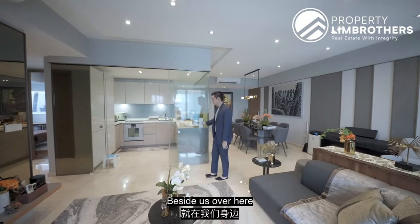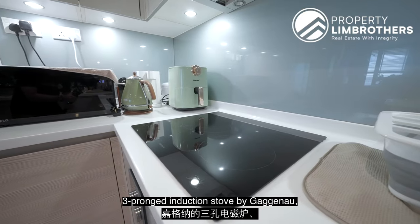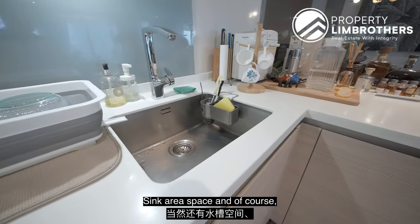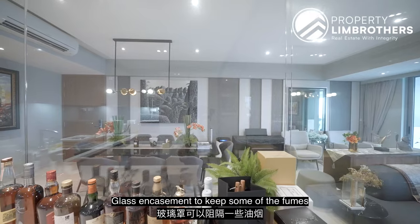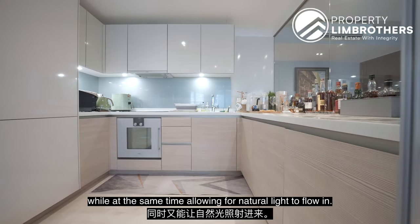Beside us here you have your U-shaped kitchen layout with a two-door fridge and freezer below. There is a three-prong induction stove by Gaggenau as well as an oven below, sink area space, and of course bottom-to-top carpentry spaces with ample countertop area for your meal preps. There is glass enclosure to keep some of the fumes contained in the kitchen, while at the same time allowing natural light to flow in.